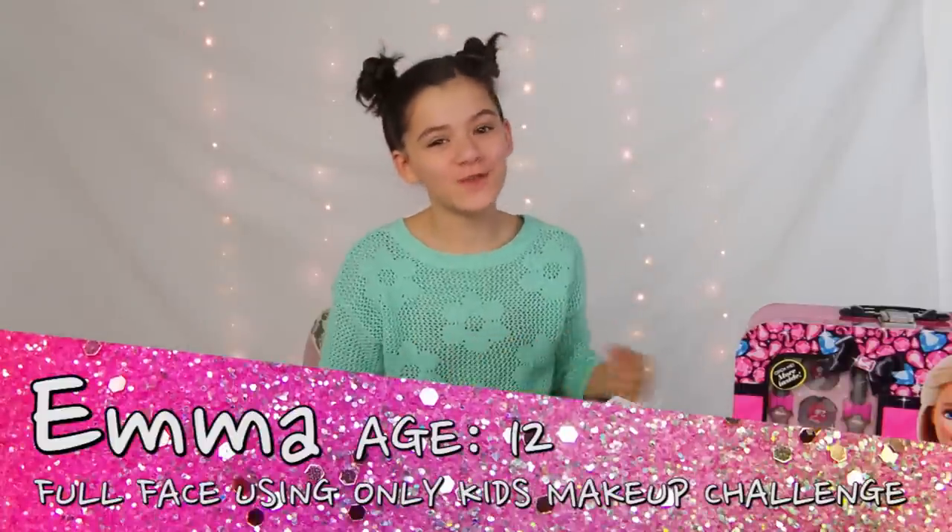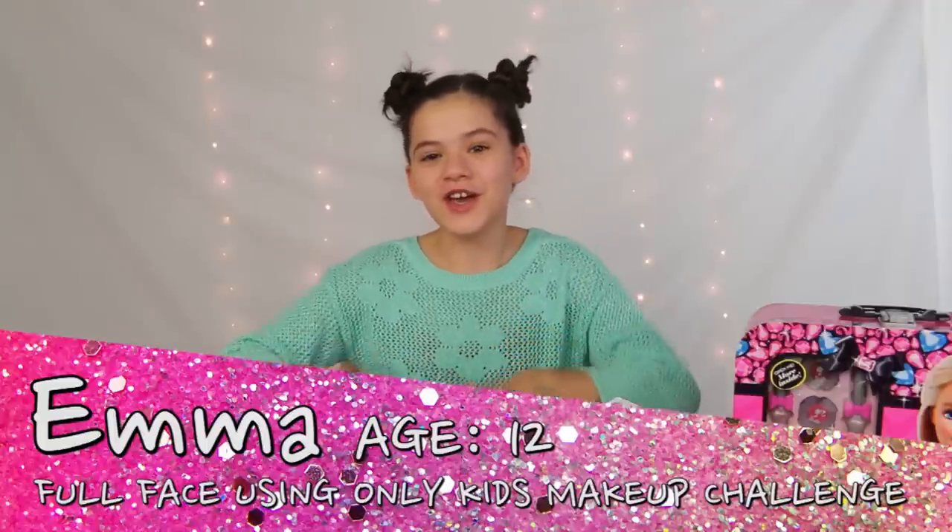Hi, my name is Evan and today I'm going to be doing a full face of kids makeup challenge. Naked Tutorials started this challenge and lots of other people have done it, and now we're going to do it.